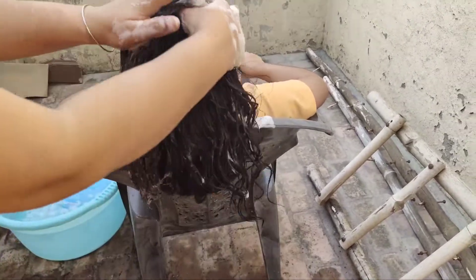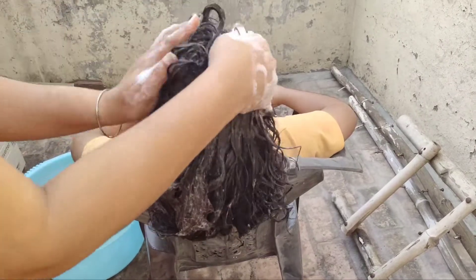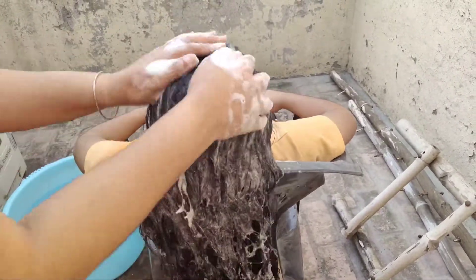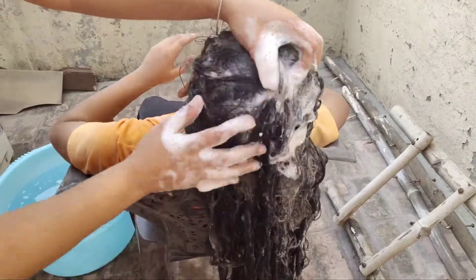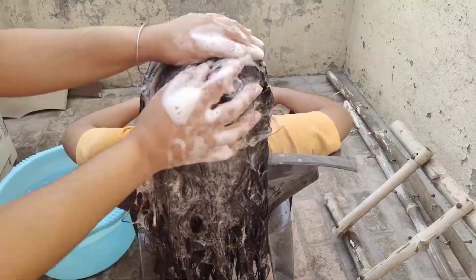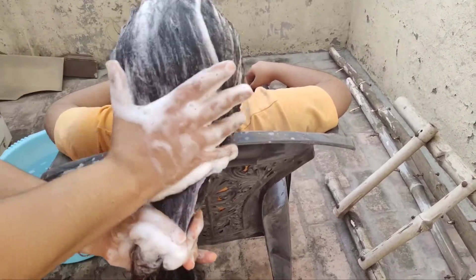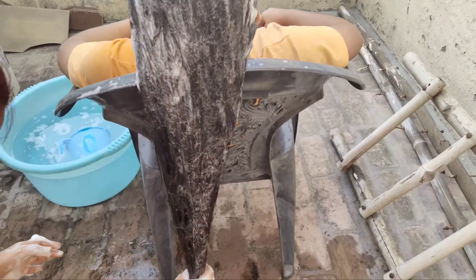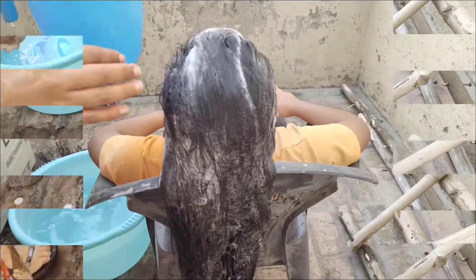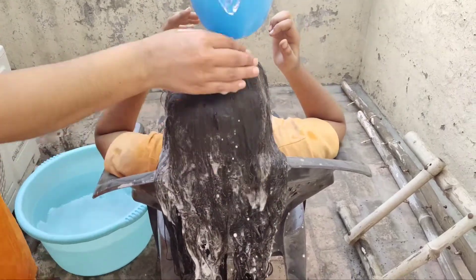After shampoo, you have to use conditioner. Conditioner is very important for our hair — hair fall is reduced, tangles are softened, and hair becomes soft and shiny. We are doing the hair wash first, then we will use conditioner, massaging with gentle hands.